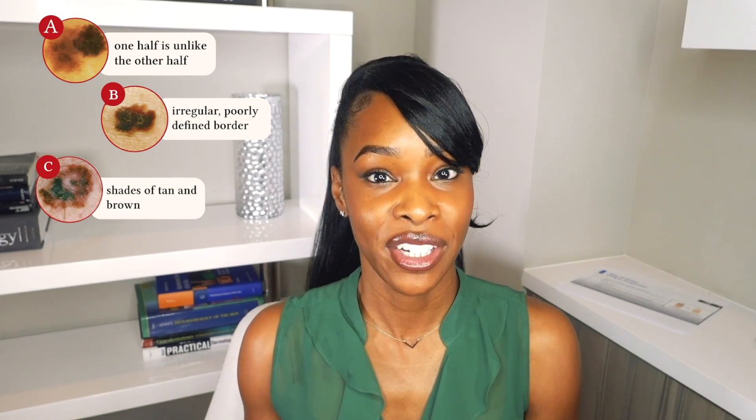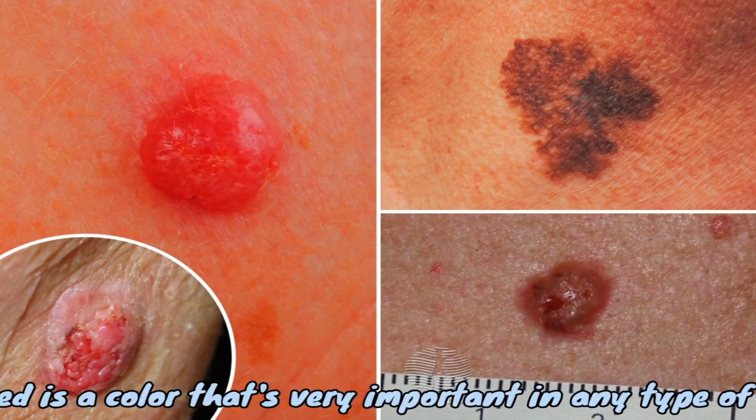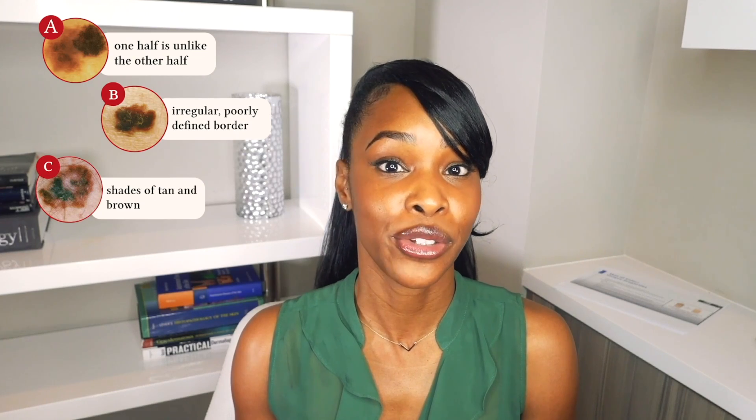It could be a light brown, medium brown, and dark brown. Three colors or more, definitely go get it checked out. Redness may look more like a vascular finding or erythema, but red is a very important color in any type of mole. So if it is light brown, dark brown, and red, I want you to run to the dermatologist.